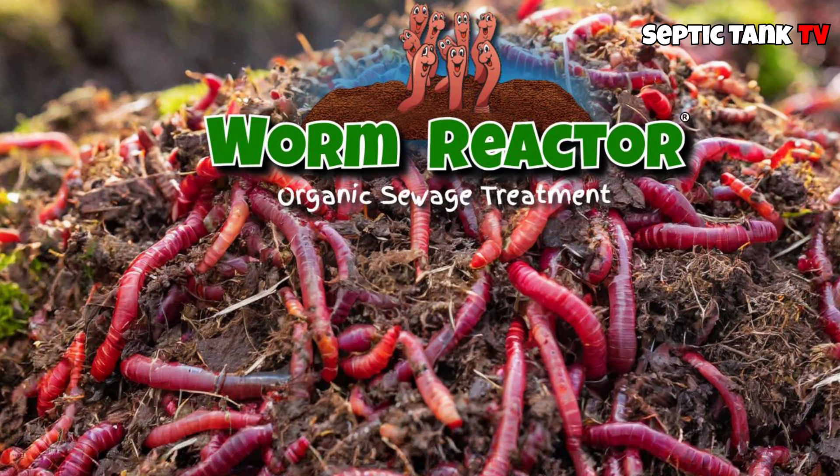Lots of people are now going for these non-electric ecosystem sewage treatment plants because they don't break down and they have a zero carbon footprint.